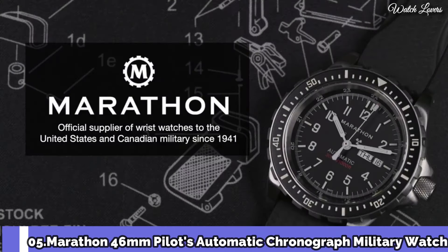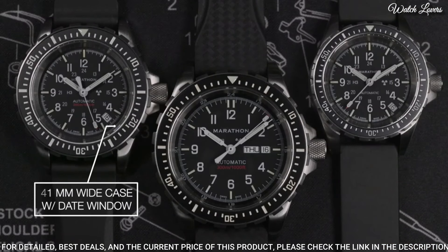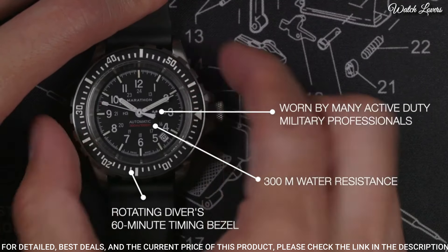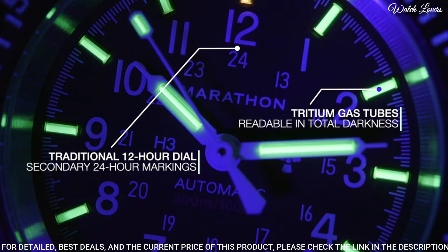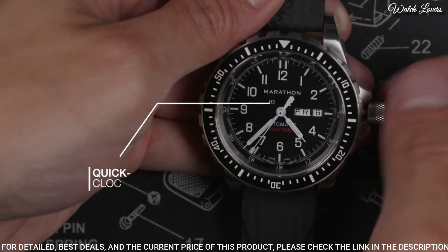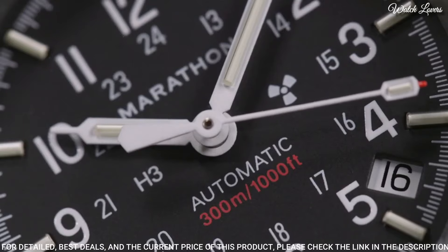Number 5. The Marathon Pilot's Chronograph — a watch designed to be used for dives, search and rescue operations, as well as flights. Commonly referred to as the Chronograph Search and Rescue (CSAR), it is water-resistant to 300m. Handmade in La Chaux-de-Fonds, Switzerland, with a Swiss-made automatic chronograph movement, sapphire crystal, stainless steel case, 46mm diameter, 18mm thickness.